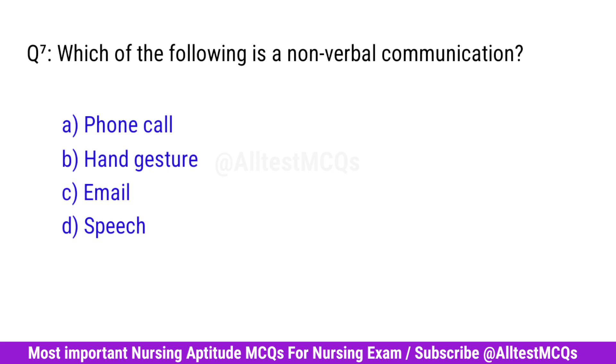Question No. 7. Which of the following is a non-verbal communication? Right option is B. Hand gesture.